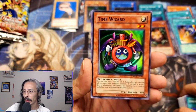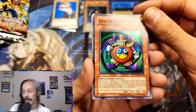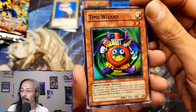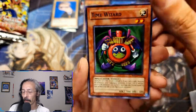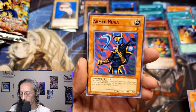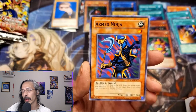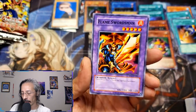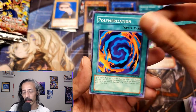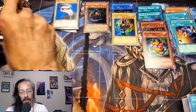It's Time Wizard! Joey Wheeler — so bad at a New York accent, god that was horrible, ignore all of that. But look at this Time Wizard! Mask of Darkness. I think Time Wizard was actually one of the elusive cards for me back in the day, that was one I never could collect. Here we are in 2024 and I'm getting my hands on cards that I haven't seen in about 18 years maybe.